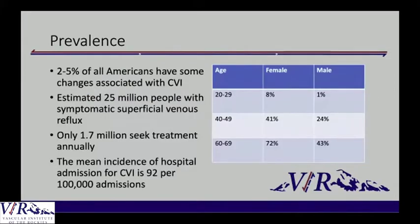An estimated 25 million people have symptomatic venous insufficiency and reflux, so it dwarfs arterial disease, and yet only 1.7 million seek treatment annually. It usually affects women more than men, and the older you get, sadly, the more likely you are to have the valves break down and end up with venous disease.